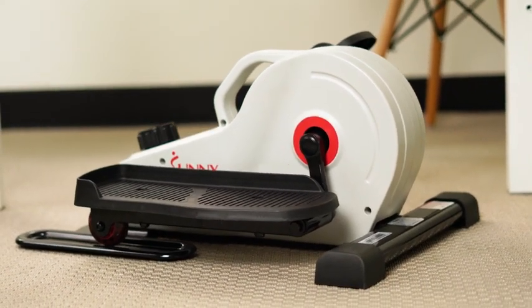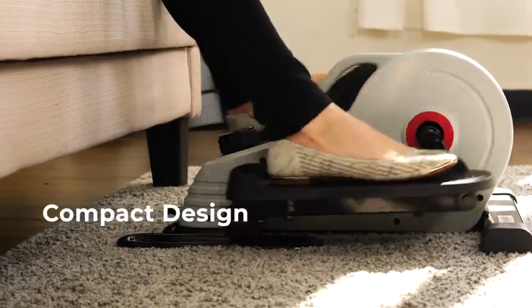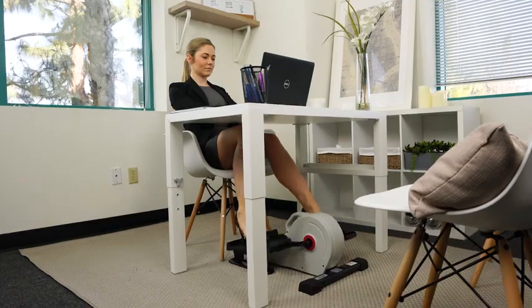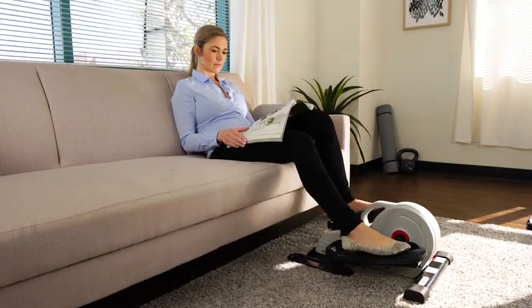Introducing the Magnetic Underdesk Elliptical Peddler from Sunny. Thanks to its compact size and convenient carrying handle, you can take it anywhere, from the office to the living room.